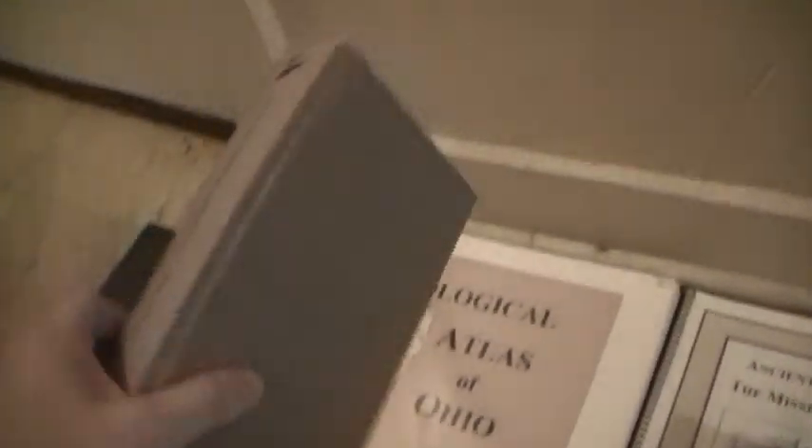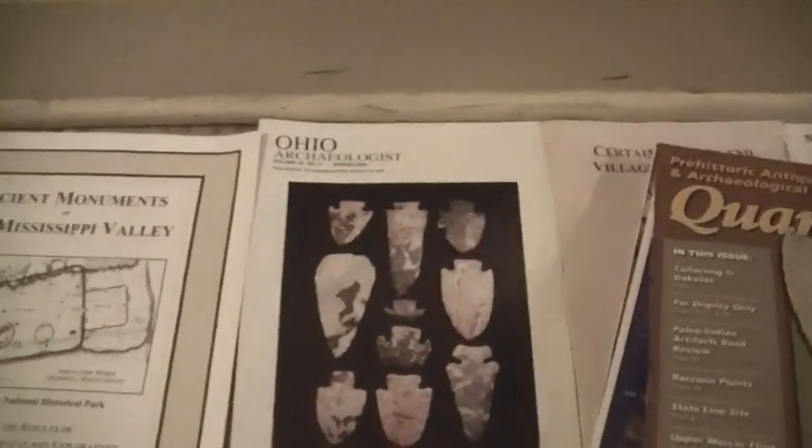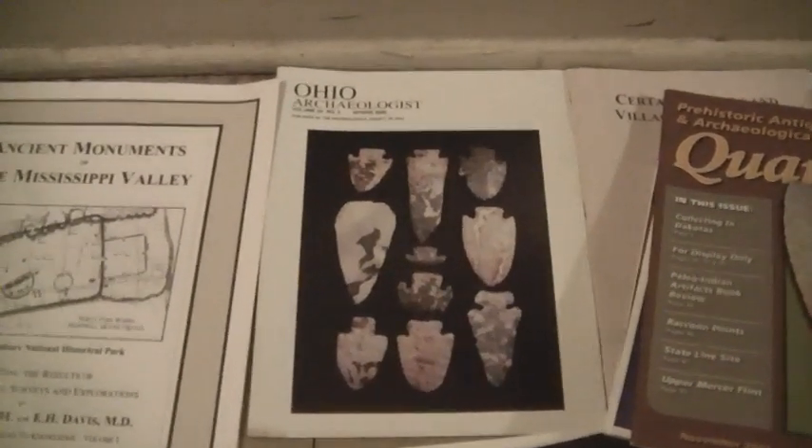There are all kinds of books on earthworks. On a state level, we have our archaeological society — for 25 bucks you get four of these magazines a year and you can go to their meetings.